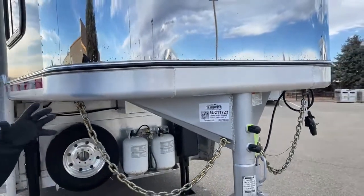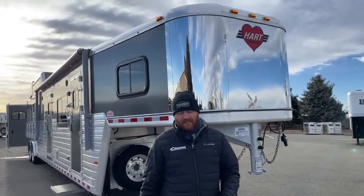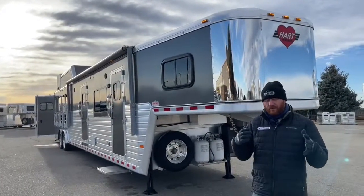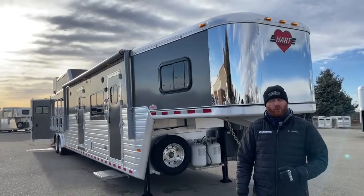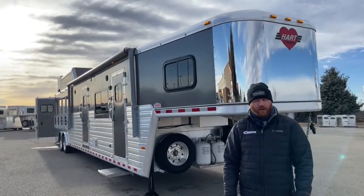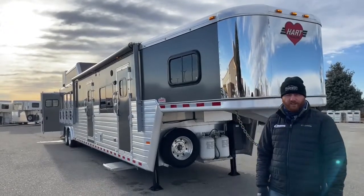If you're interested in it, or maybe you're looking for some other used living quarters — a three horse, maybe some different size — give us a call. We're always looking for trailers and always getting things in on trade. Maybe we don't have something online just yet, but we know in a month or so we might have what you're looking for coming in on trade. Anybody on the sales team can help you out. Our number is 303-684-3400. We appreciate you tuning in — have a good day.